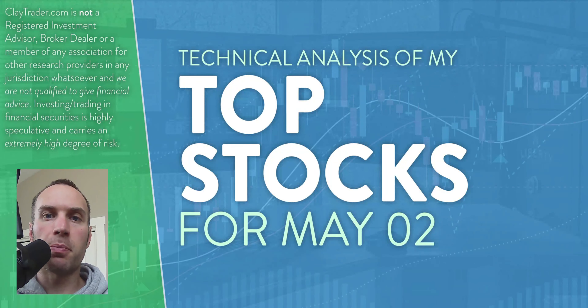Hey, it's Clay at claytrader.com. This will be my top 10 stocks as we head into Monday, May 2nd. This will be a technical analysis breakdown. So if you are somebody that uses charts within your trading, or maybe you're just interested in learning more about charts and how they can be used to help make good decisions as a trader, this will be a video for you.